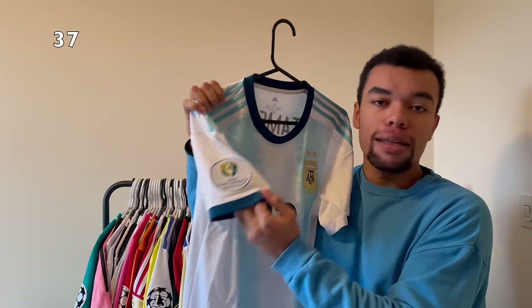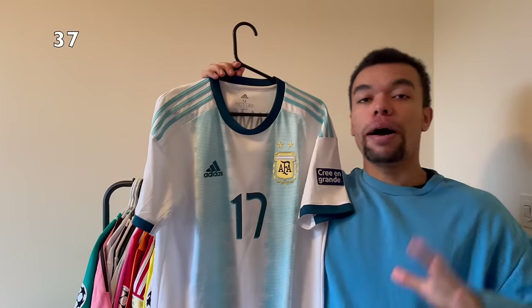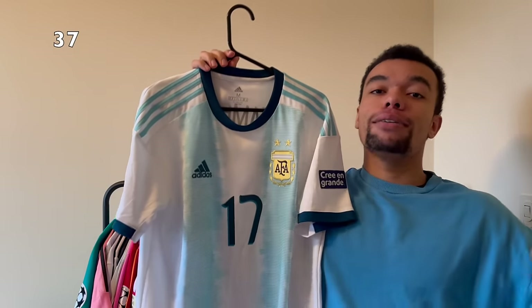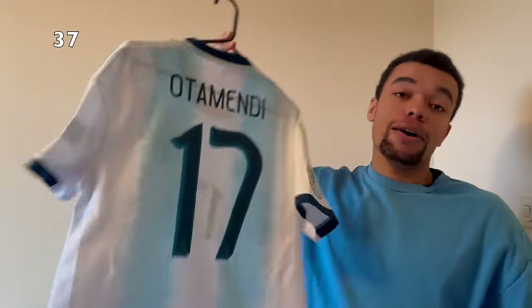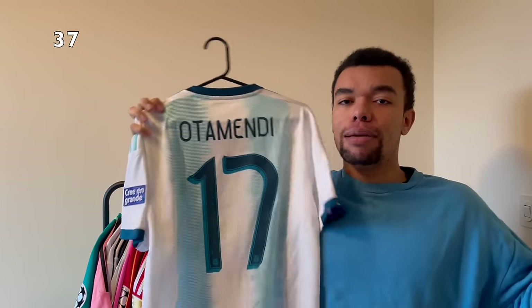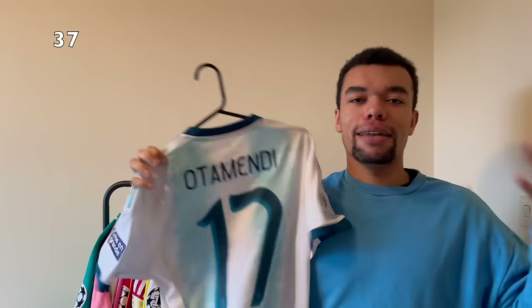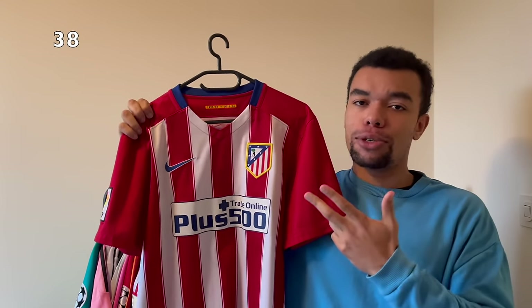Next up is the Argentina 2019 home shirt. The special thing is that it has got the Copa América 2019 patches on both sleeves. You probably know I don't got Messi on the back because it's got number 17 - I got Otamendi number 17. I still didn't have an Otamendi shirt and I got so many Messi shirts - you gotta get some variety in there.